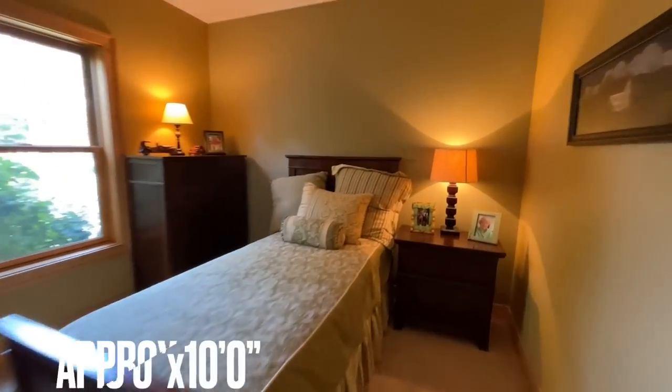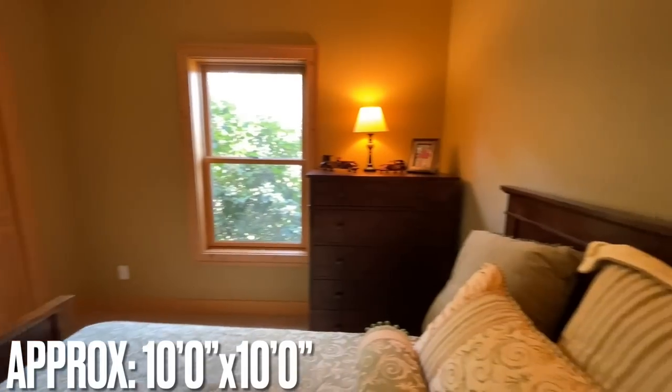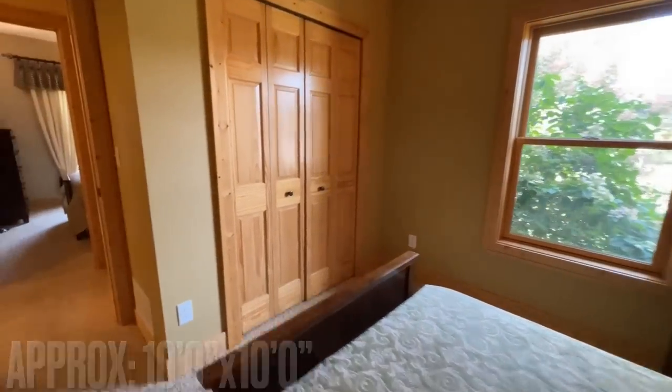In between the two secondary bedrooms at the end of the hall you do have a linen closet. We come to the second of the two secondary bedrooms — both sit on the far end of the home. This one sits closer to the front of the house and you've got bi-fold doors in here.